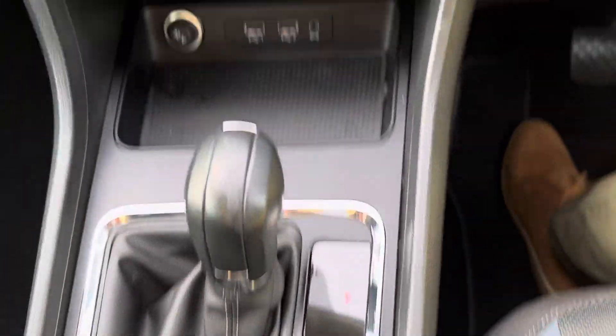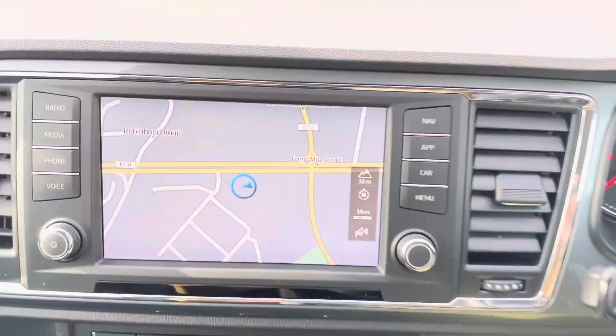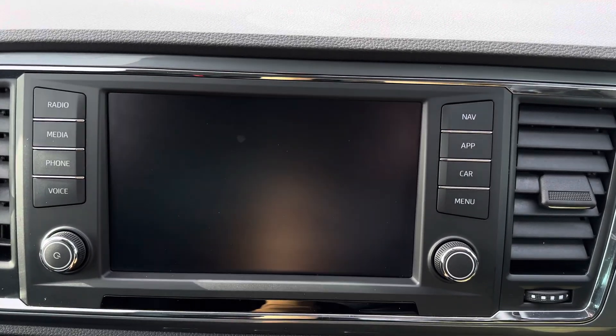Auto handbrake, USB charging port, dual zone aircon climate control, widescreen touchscreen radio, built in sat-nav, reverse camera, and full Bluetooth.